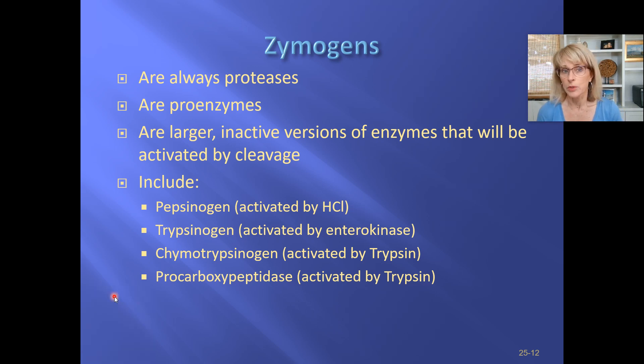We've begun talking about zymogens — let's talk about it in a little bit more detail. We know now that zymogens are always proteases, and that proteases are the most dangerous of the digestive enzymes because so much of the important stuff that a cell does is done by proteins, and also because the outer surface of cell membranes are covered essentially with proteins.